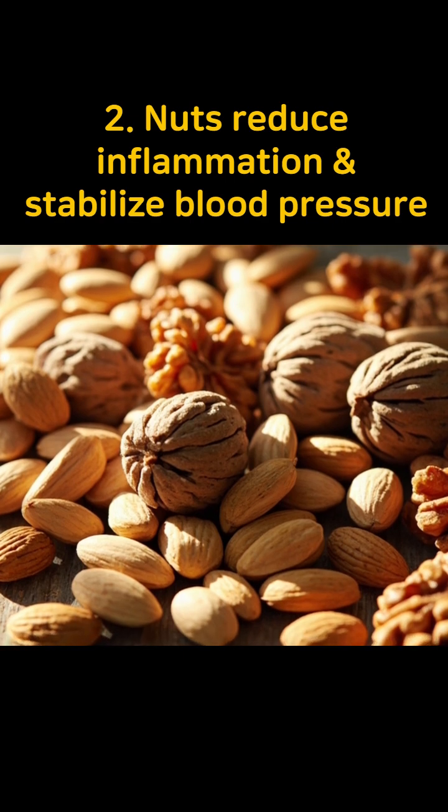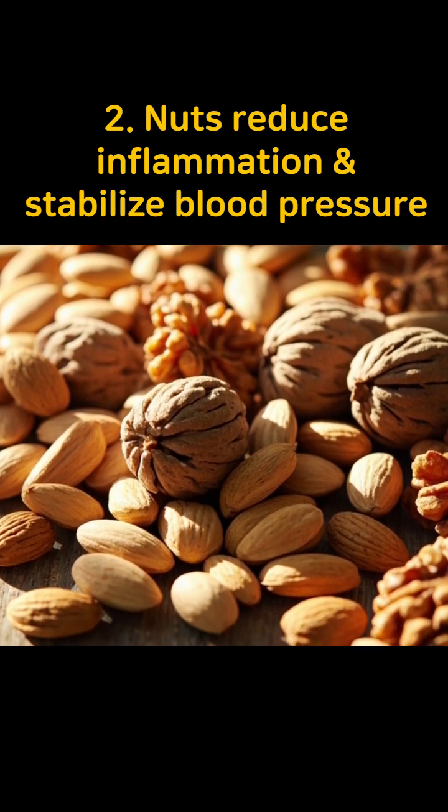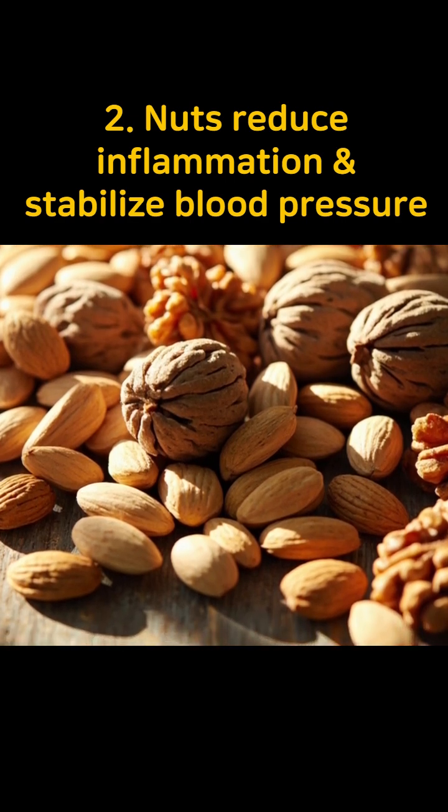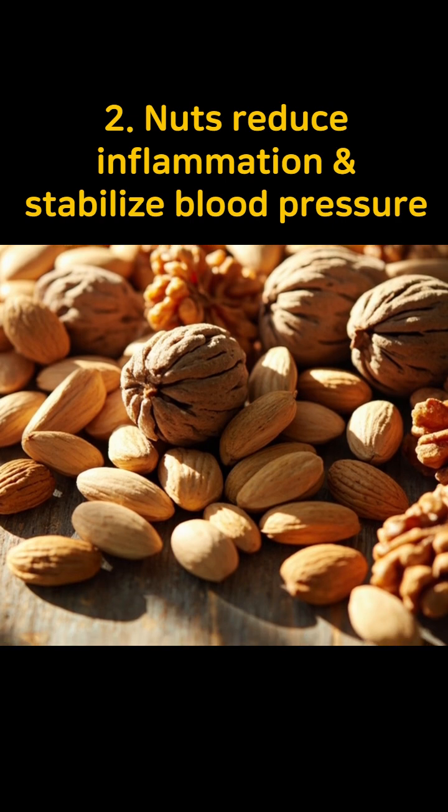Second, almonds and walnuts are packed with unsaturated fatty acids, vitamin E, and magnesium, reducing vascular inflammation through antioxidant action and stabilizing blood pressure.